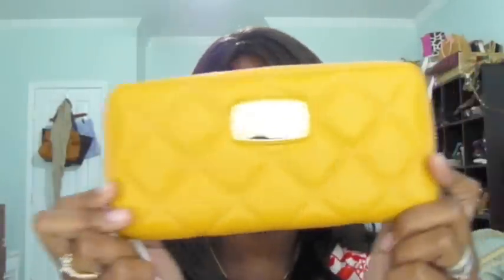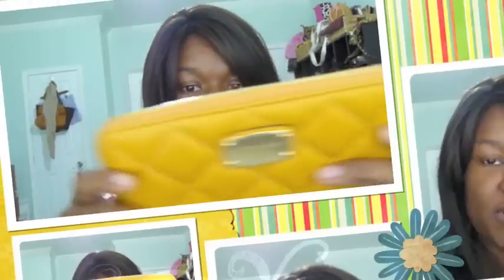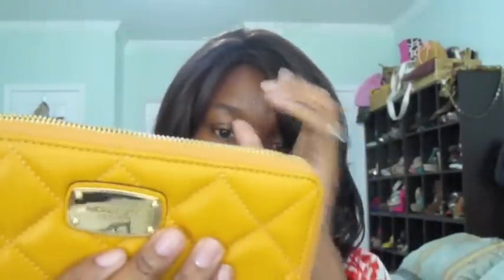Oh, this was so cute, I had to get it. It's Marigold. Michael Kors, of course. This is part of the entire haul of Michael Kors. It was so cute, I had to get it. And as I was shopping, I saw these — definitely a match made in heaven.